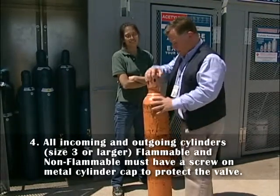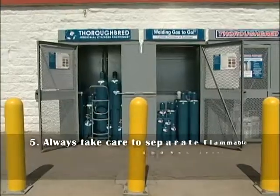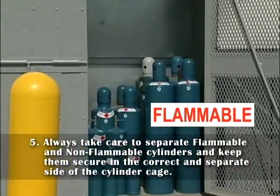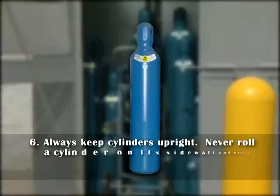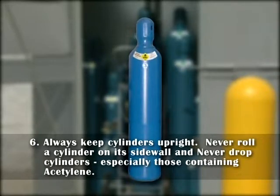Refer to your training manual for more details about the Lindy style cylinders. 5. Always take care to separate flammable and non-flammable cylinders and keep them secure in the correct and separate side of the cylinder cage. 6. Always keep cylinders upright. Never roll a cylinder on its side wall and never drop cylinders, especially those containing acetylene.